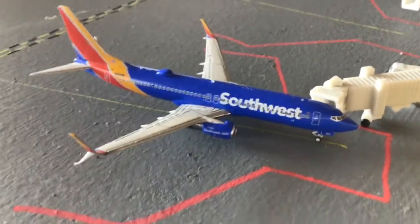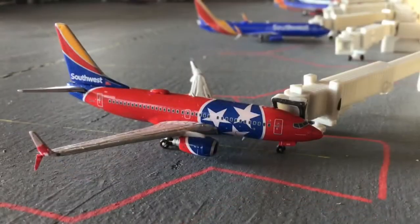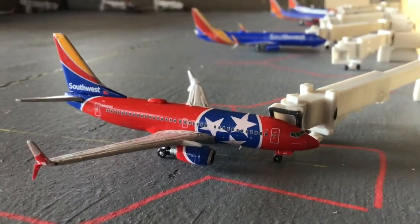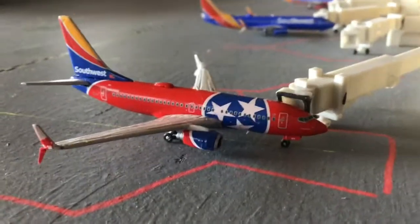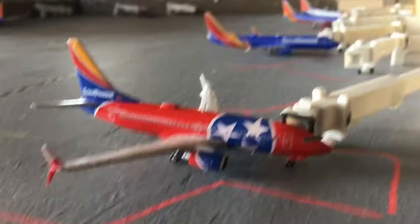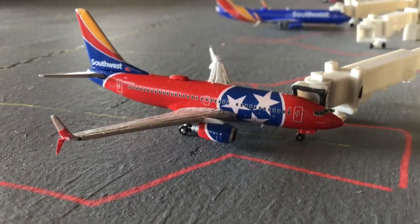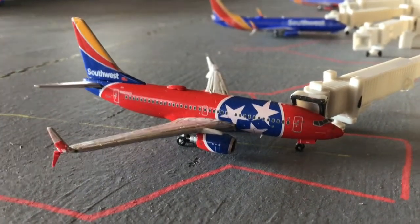Here we have a Southwest 737-800 with split scimitars in the Heart livery heading out to Dallas Love Field — one of the most popular Southwest routes out of Nashville — arriving from Orlando, Florida. Concluding the update is a Southwest 737-700 with split scimitars in the Tennessee One livery, coming in from Baltimore-Washington and making the return flight out to Des Moines, Iowa, which is actually a new route — very interesting to see.